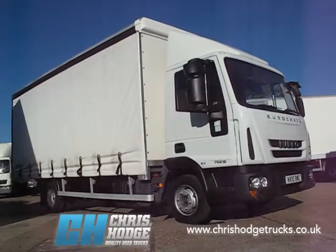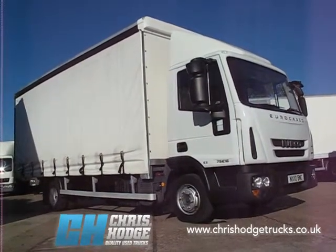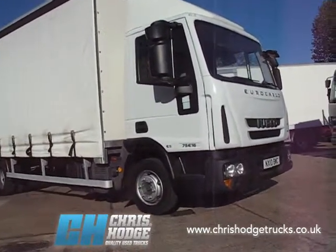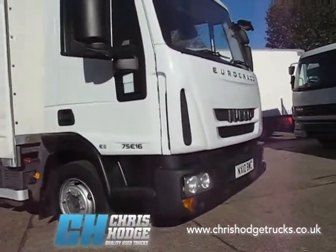Welcome back to Chris Hodge Trucks TV on a lovely sunny day at Chris's yard in Greenwich. Are you looking for a little 7.5 tonner, an urban warrior?